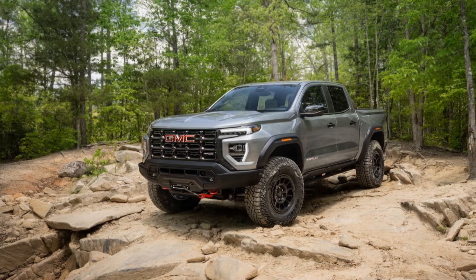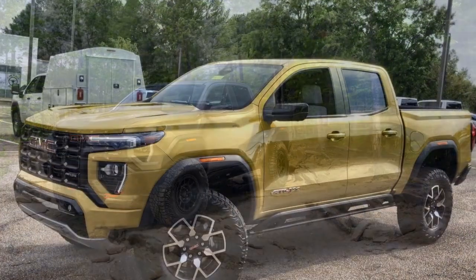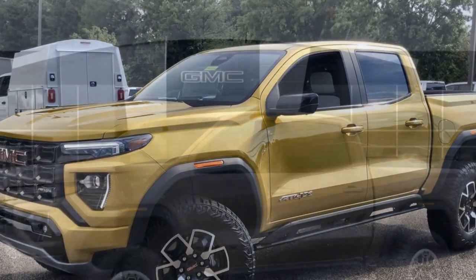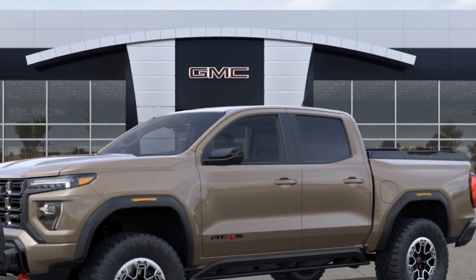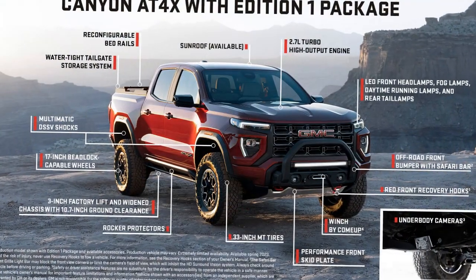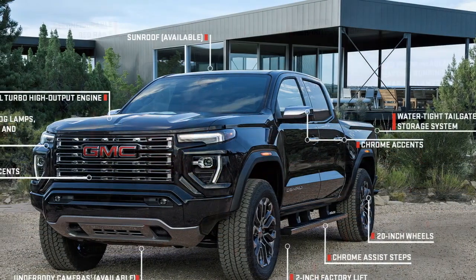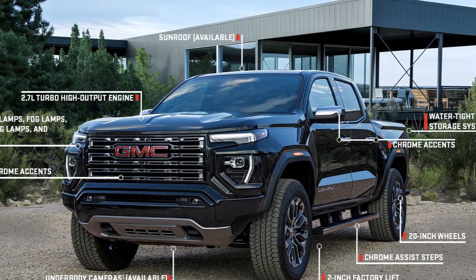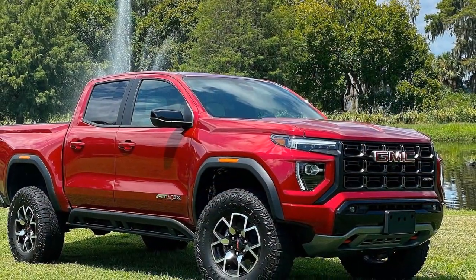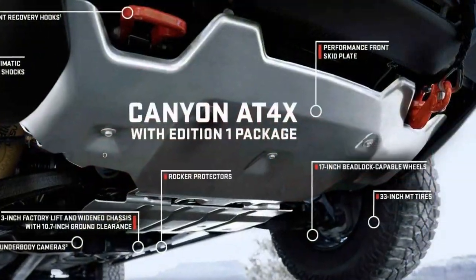Here's a closer look at its performance characteristics. Engine options: The 2023 Canyon AT4X offers two engine options, allowing buyers to choose the one that best suits their needs. 1. 3.6-liter V6 engine: 308 horsepower, 275 lb-ft of torque, 8-speed automatic transmission. 2. 2.8-liter turbocharged diesel engine (optional): approximately 181–186 horsepower, significantly higher torque than the V6 — for example, 369 lb-ft — paired with a 6-speed automatic transmission.